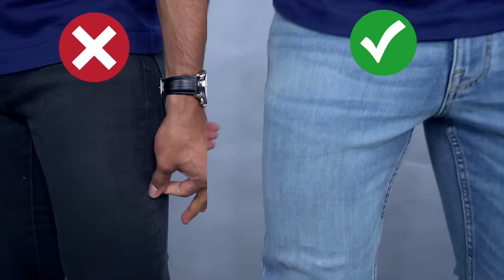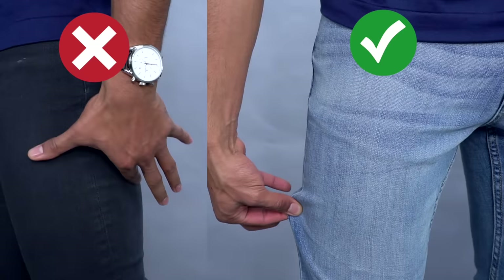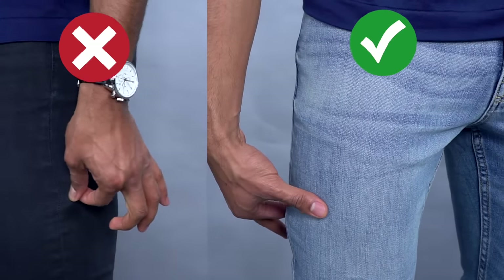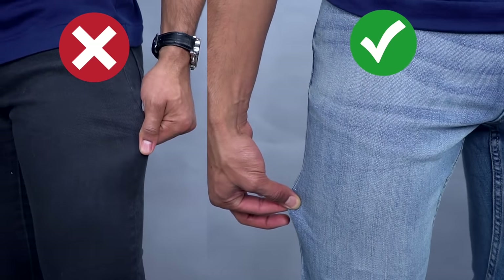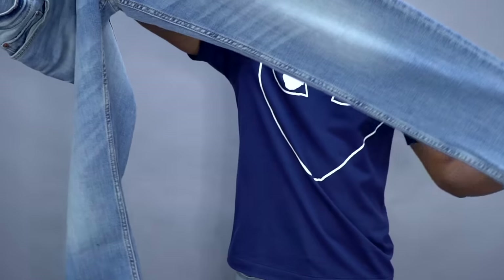The fourth area is your thigh region. This is where many slim, skinny, or straight-cut jeans are way too tight, making it look like you're wearing men's leggings. To test the fit: put the jeans on and pinch the side of your thigh — you should be able to grab half an inch to an inch of fabric. If you can't grab any, it's too tight; if it's more than that, size down.